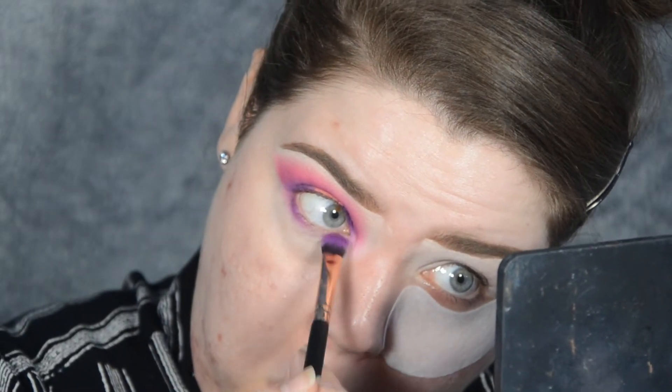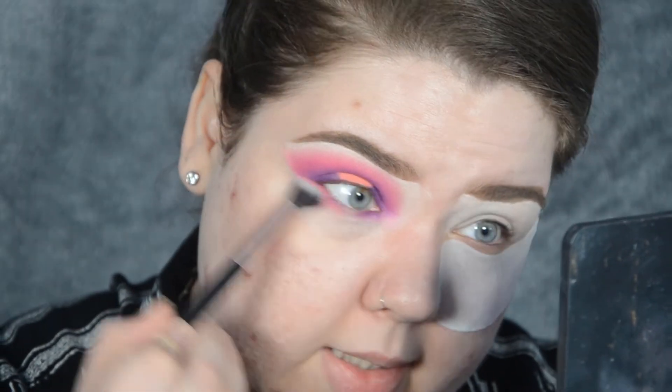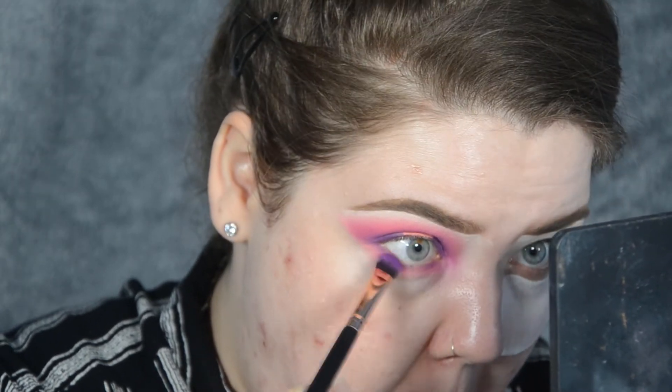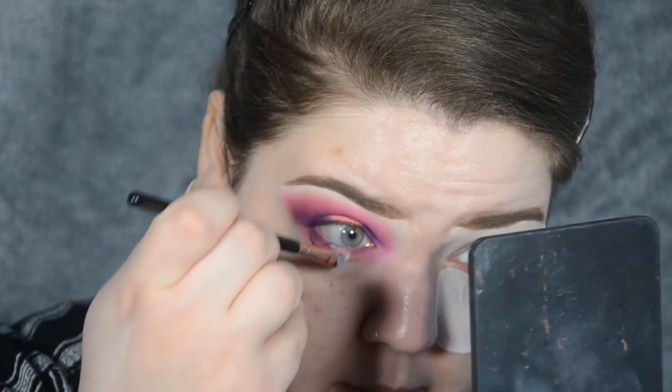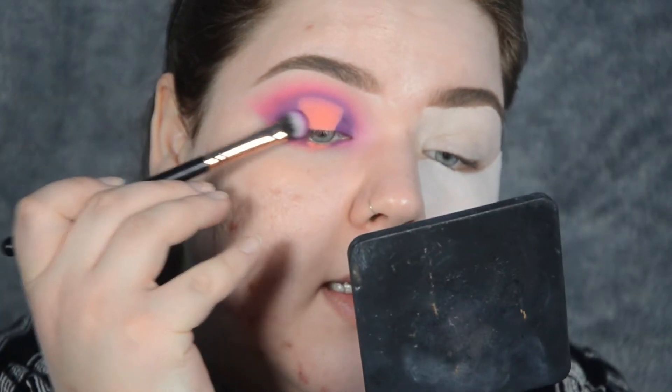She basically mimics what's on the top lid on the under eye. So I've got Funky and I'm blending out Wasted, then going back with Wasted. And to make Funky in the centre as intense, I'll apply a little bit more of P. Louise base in a slight triangular shape, then using my shading brush I pack Foolish there. I'm going to take a clean brush and blend a little bit more - I want to take away some of that shadow on the edges. At this point she takes a little bit more Wasted and blends it in.